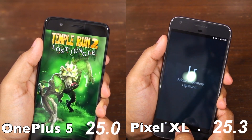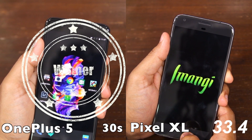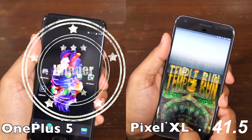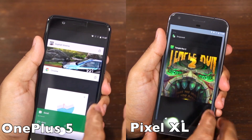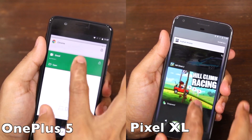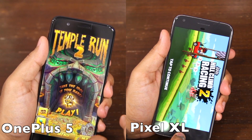Moving on to our speed test, the Pixel XL took 41 seconds to open the 8 set of applications, which includes the likes of Asphalt Xtreme, Camera, Chrome, Hill Climb Racing 2, and Temple Run 2, while the OnePlus 5 was 11 seconds faster and took only 30 seconds. This all boils down to the OnePlus 5 coming with a slightly faster clocked chipset and OnePlus speeding up the system animations, which makes a huge difference in app loading times. The OnePlus 5 is ridiculously fast in our speed test and I've never seen any phone open applications as fast as the 5.